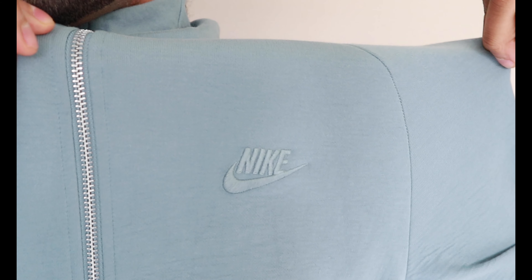Next we have the Nike tech fleece sweater. This is a nice pastel tealish-bluish color — that's the best way to describe it. It has pockets as well as the Nike logo on the left hand side. Make sure you guys get a size up because they do fit small.